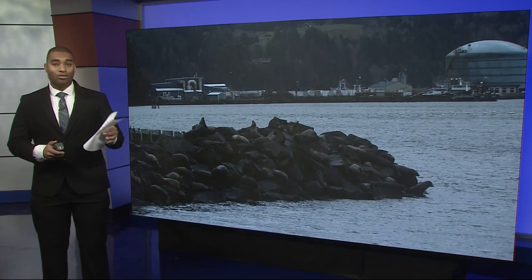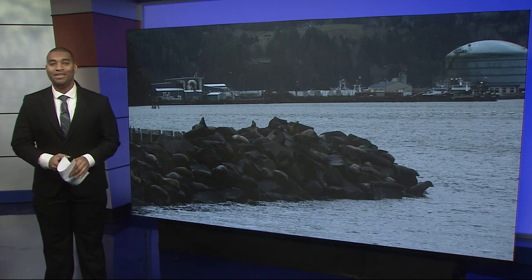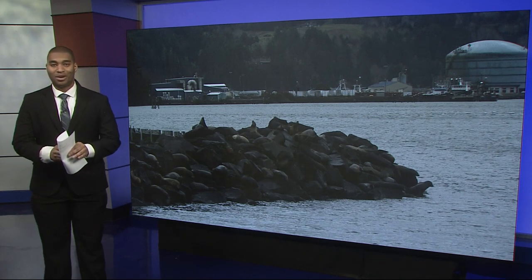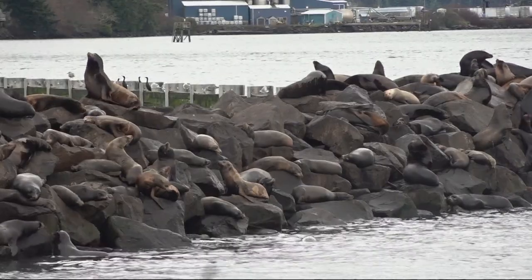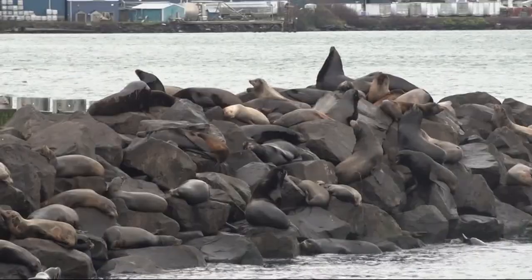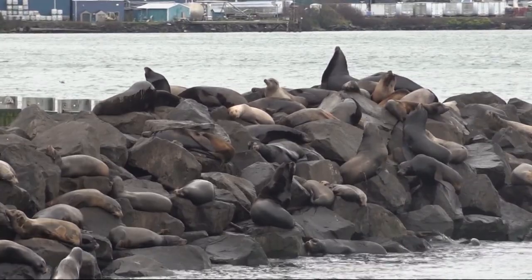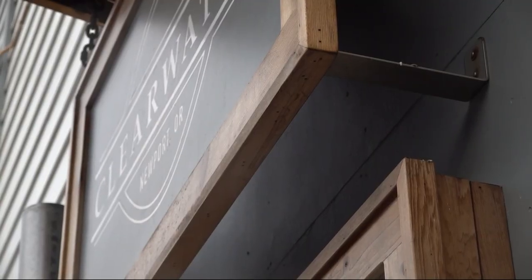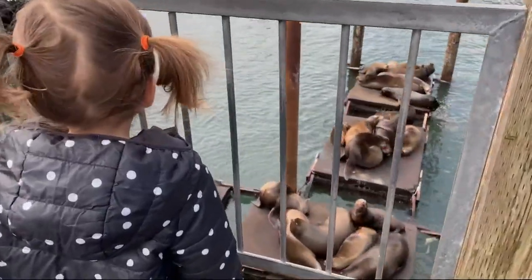Businesses that rely on the tourism want to get the docks replaced before the Seafood and Wine Festival next month. In this area, you can see all of these pilings — there were six large docks. Janelle Goplin is the president of the Newport Sea Lion Foundation and the owner of Clearwater Restaurant.